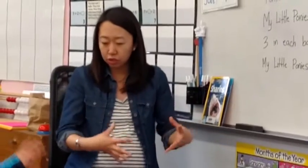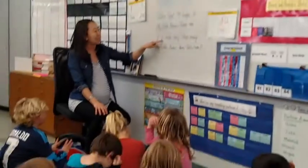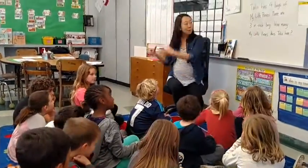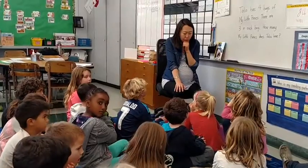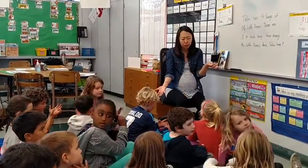I'm going to ask you to make a movie in your mind again as I read it a second time. And if you'd like to silently act out what the story is saying, feel free to do that with your hands. Eyes up — one, two, three. Talia has four bags of My Little Ponies. There are three in each bag. How many My Little Ponies does Talia have? I saw a lot of us making motions and acting out this story. What is this story talking about, and what is it asking us to do? Come and talk with your neighbor — what is this story asking us to do?